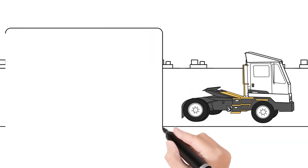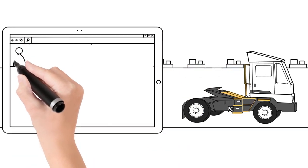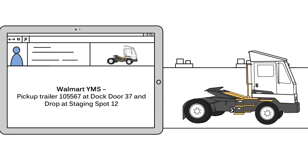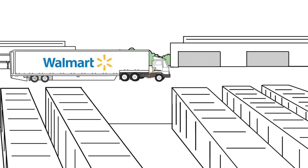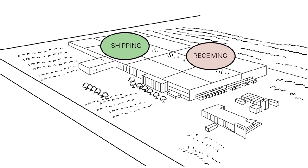The yard truck then receives another notification that a trailer on the shipping dock has finished being loaded robotically and is ready for outbound pickup. The trailer is then transferred to the staging area for outbound store delivery.